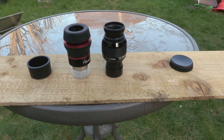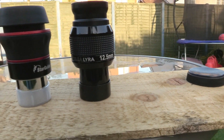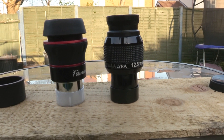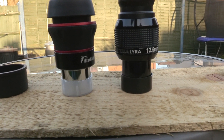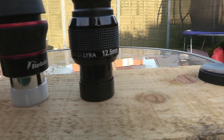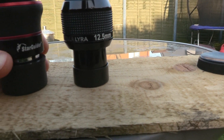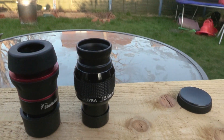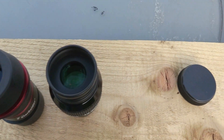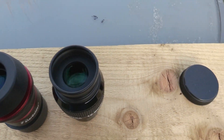I just read that a good daytime test of the coatings for your eyepieces is to pop the caps on the bottoms and look through the top in daylight and see if there's any light bouncing around in there. They look pretty much the same to me — both very deep green, even coatings.